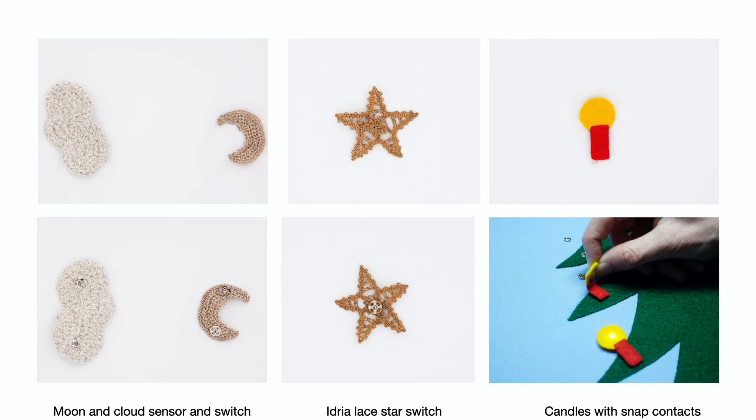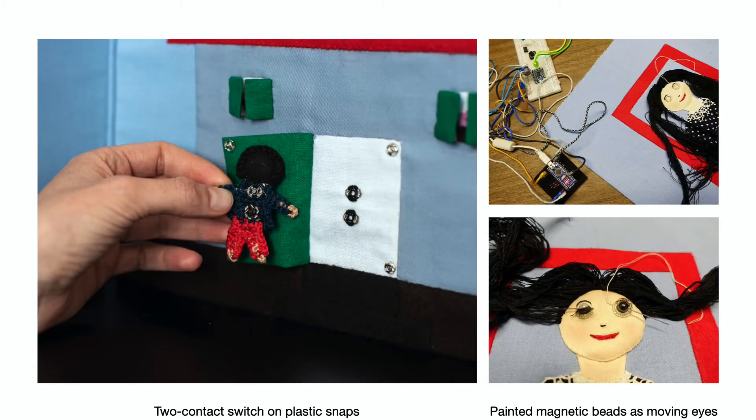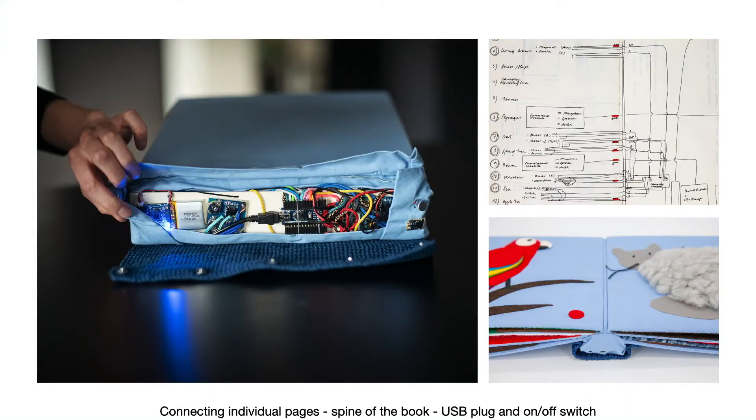I used metal snaps both to attach elements and as a conductor, as for example in the candles, and plastic snaps to realize two distinct points of contact on a snap when needed, as for example with the figurine. I used enameled copper wire wound into a coil as an electromagnetic actuator — when the coil is under power, a dot turns, resulting in the eye blinking. Digital input and output processing happen on an Arduino nano board, a motor shield, and two greeting card modules. All processing units are mounted on cardboard at the back of the book and connect to the individual pages with textile cables and snaps to allow for flexibility and repair.